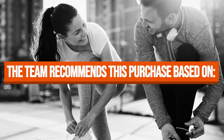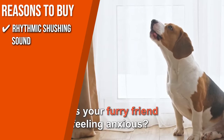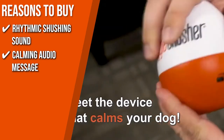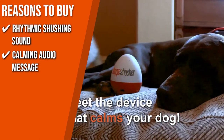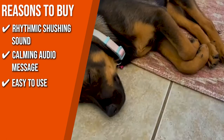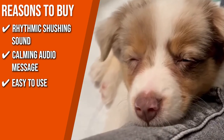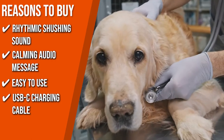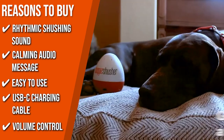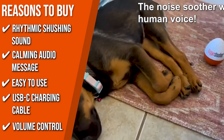The team recommends this purchase based on the following. Rhythmic Shushing Sound: it employs a rhythmic shushing sound to calm anxiety brought on by separation, loud noises, and other things. Calming Audio Message: the calming audio message makes it the perfect companion for your dog when you have to be away. Easy to use: it can be used in a single step — simply set the timer with the dial on the bottom, turn it on, and the device will begin shushing to calm the dog. USB-C Charging Cable: the relaxation device comes with a USB-C charging cable for quick, reliable power. Volume Control: it includes a volume control that varies from high to low, so that it can only be heard inside the room.